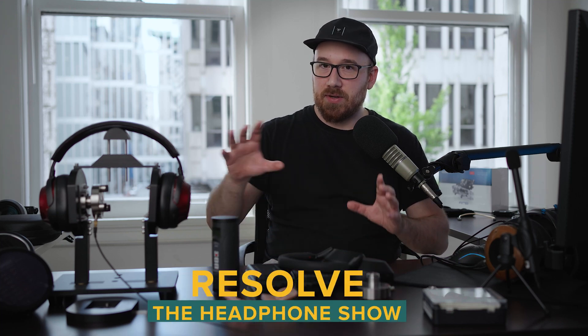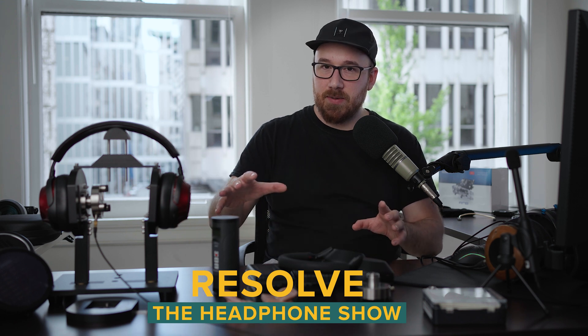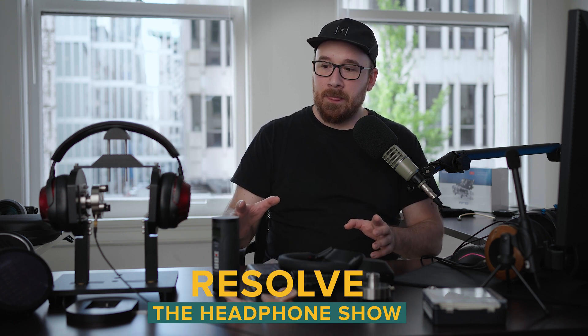Hi guys, Andrew here with Headphones.com, coming at you from the brand new Headphones.com headphone test environment, and I don't have a name for it yet. You can see here I'm kind of ensconced in this U-shaped desk — or you probably can't see it on the camera — but I'm ensconced in a U-shaped desk.